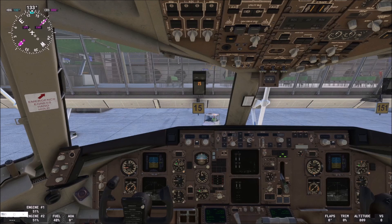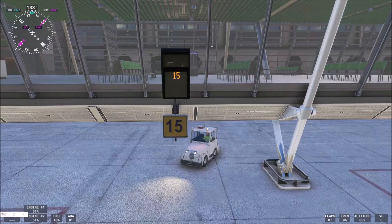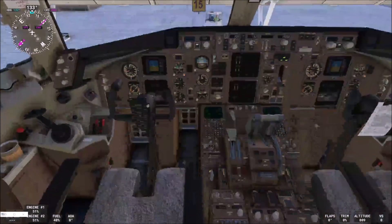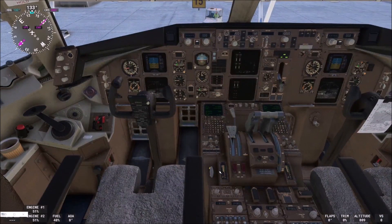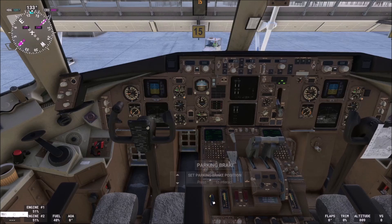We have a wonderful saved camera right here, and this will help us a lot to understand how the VDGS system works. We must be extremely precise. Unfortunately, Ctrl plus Del doesn't work here — the command for the brakes — so I will release the brakes manually. We have the 767-300, by the way, of Delta Airlines.